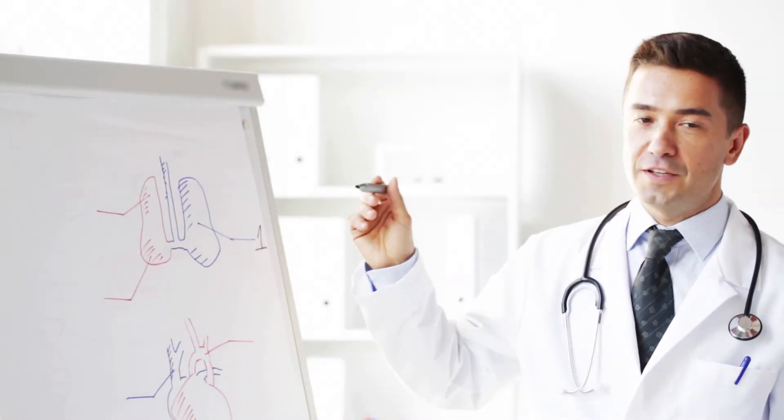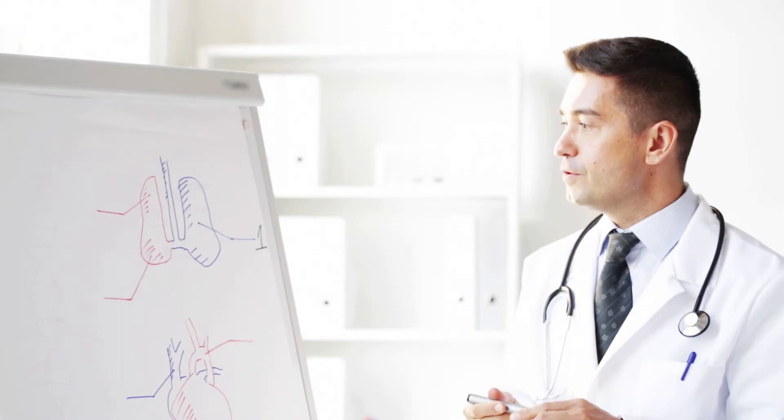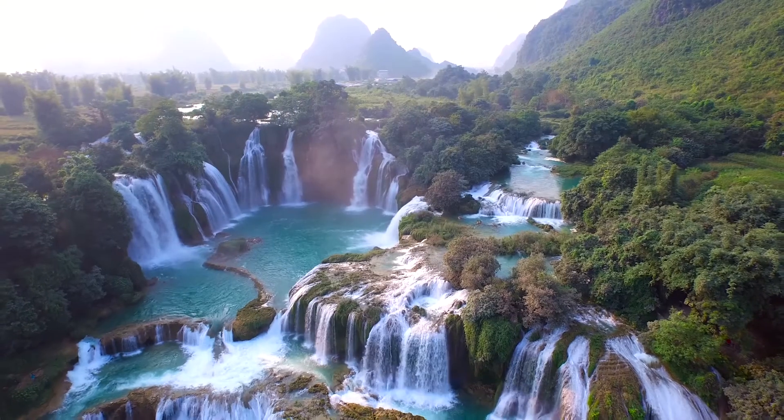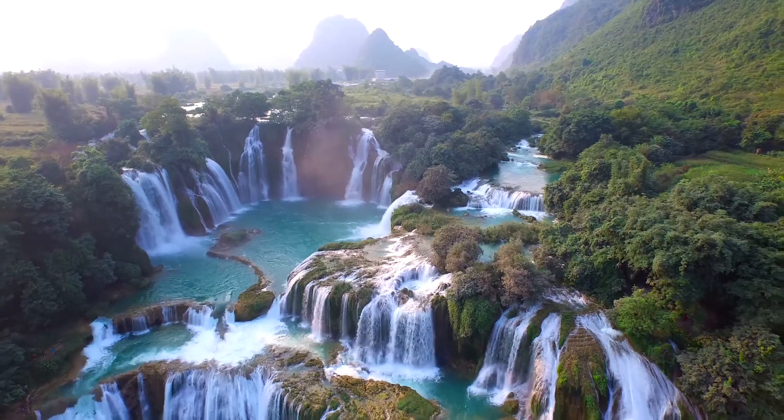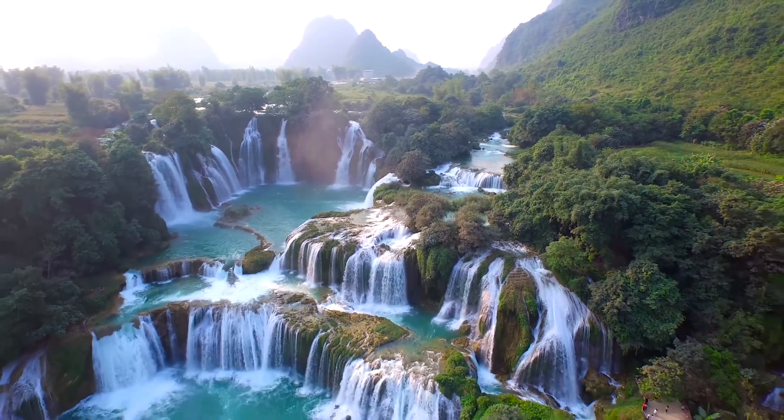Knowledge gained in the lab might one day help you become a science teacher, professor, or writer. Wherever the Lord leads you, the skills learned in the laboratory can help you along the way. Take the time to dig a little deeper into the wonders of God's creation with biology lab demonstrations.